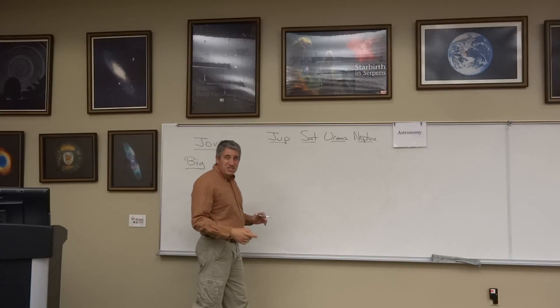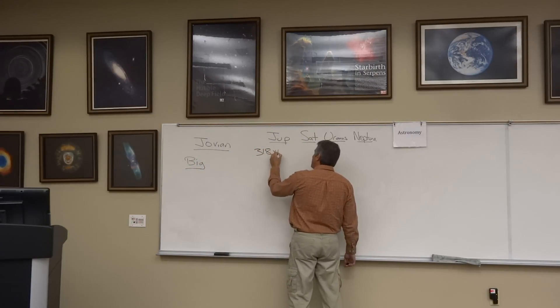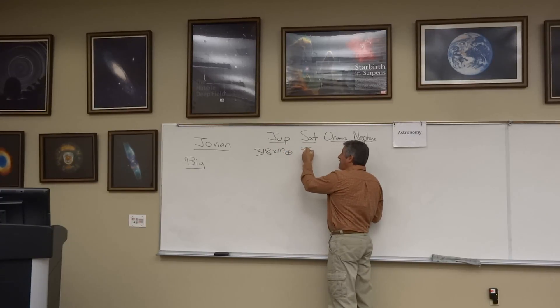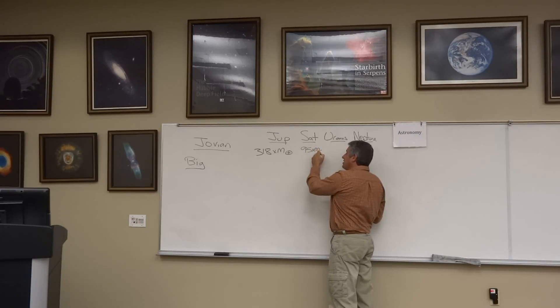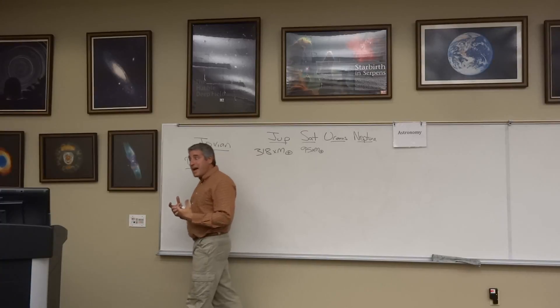Jupiter is the largest of the Jovian planets — 318 times the mass of the Earth and 10 times its diameter. Saturn is 95 times the mass of the Earth. Uranus and Neptune are in the teens, but still dramatically larger than Earth.